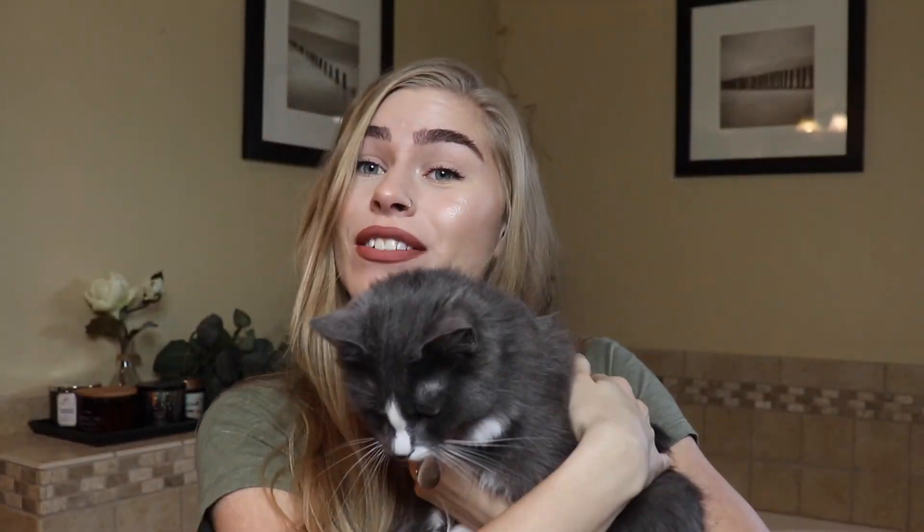Hi Dwight. This is my cat Dwight — he's also my favorite. We've had him since May. He's a character, I love him.